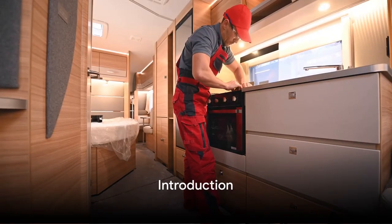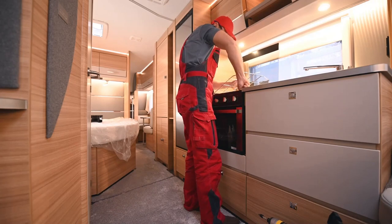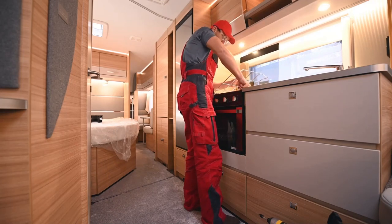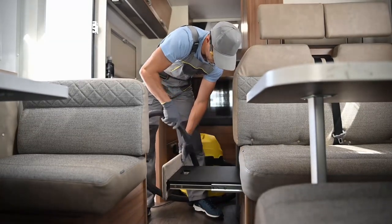Do you know how to maintain your RV for a safe and enjoyable travel experience? It's not just about keeping it clean and gassed up. A well-maintained RV can take you to breathtaking sights and unforgettable adventures without a hitch.